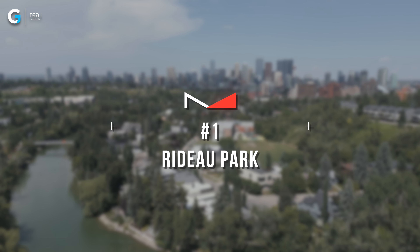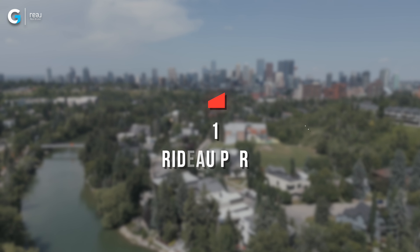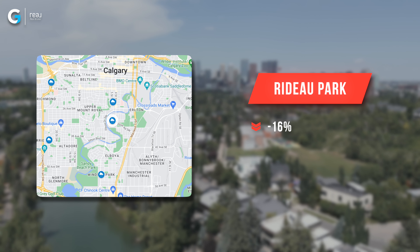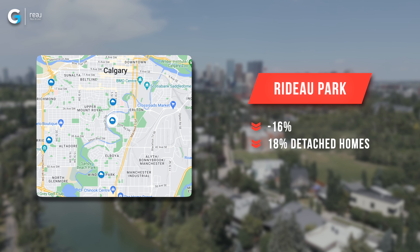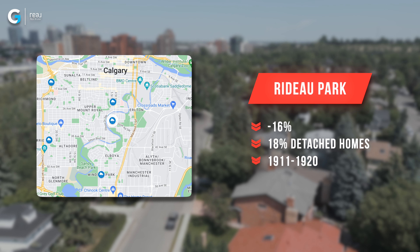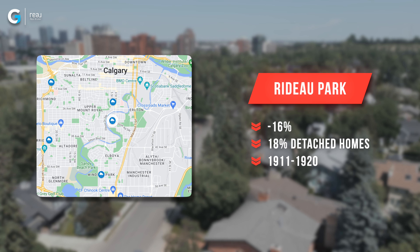In second spot is a community called Cliff Bungalow, with some homes from 1910 and 1912 and newer. 19% of the homes there were detached and all the rest had condo fees. They saw a 13% drop in their benchmark price.